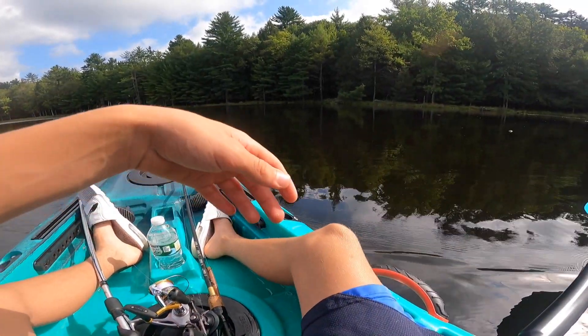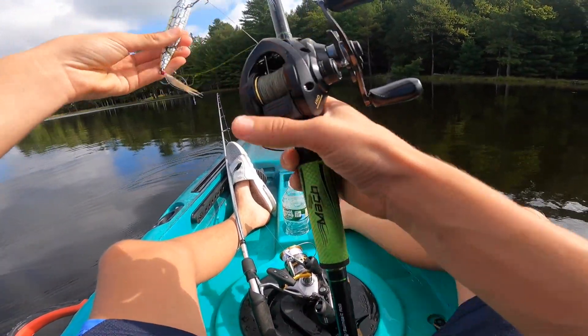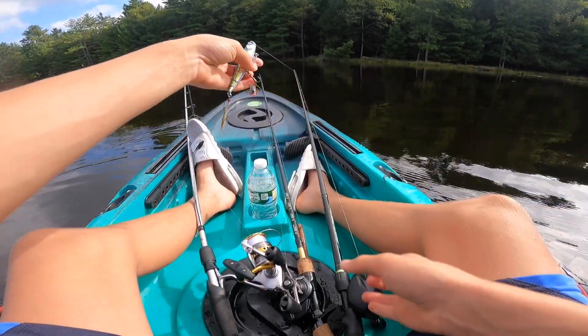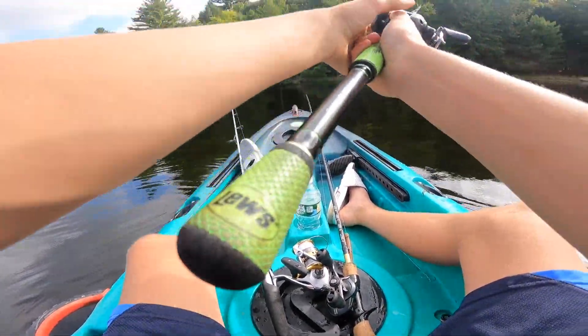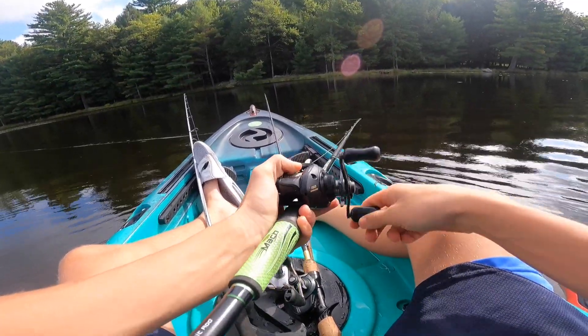The spot looks too good. There's flat water, calm — not as much grass around here, at least on top of the water, which is going to be so perfect for possibly a bite on top. Just with a little walking bait.